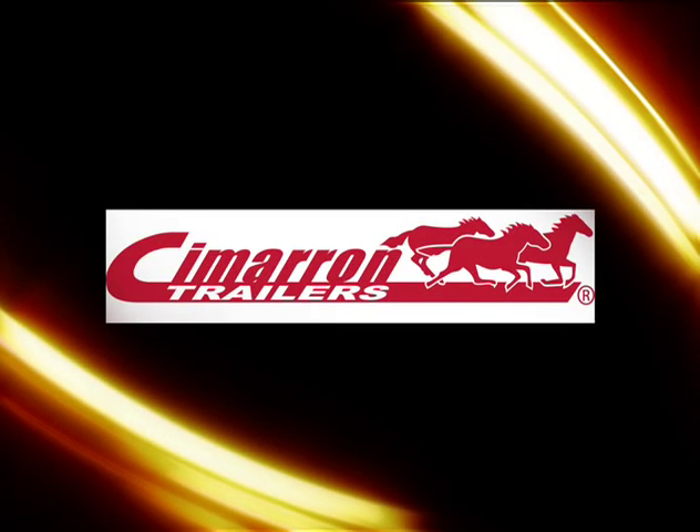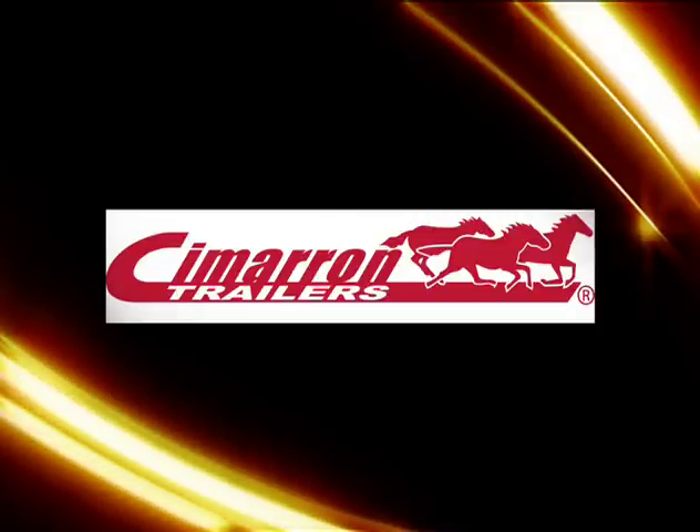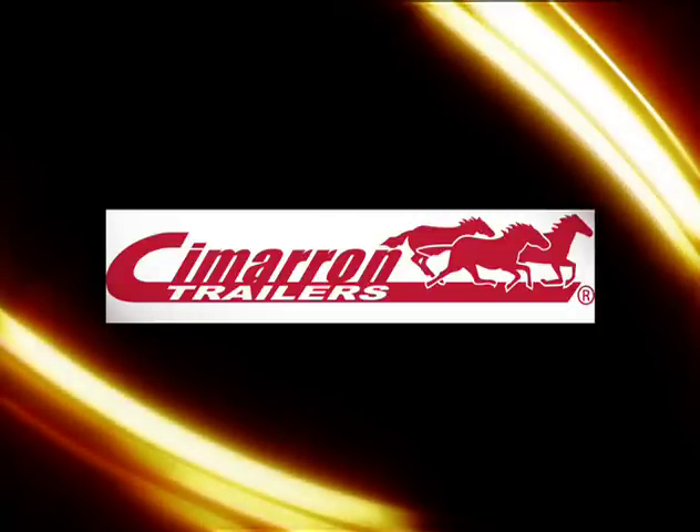Welcome back to NRHA Inside Reining. This week in the Inside Scoop, Michael Terry of Cimarron Trailer joins us for a trailer safety checkup.